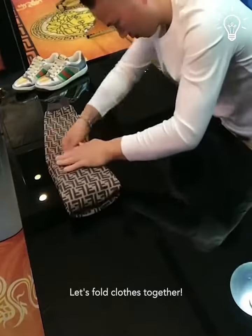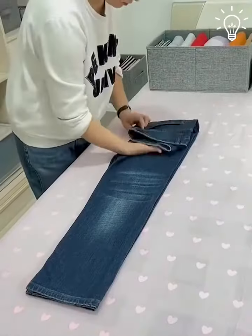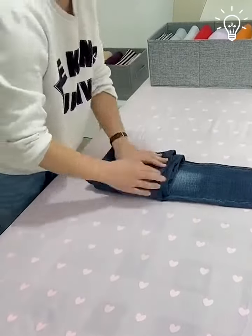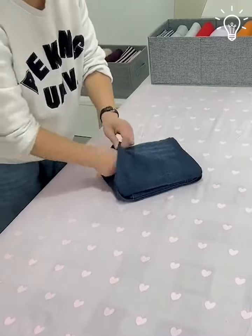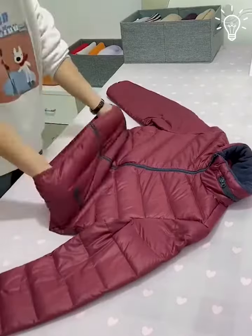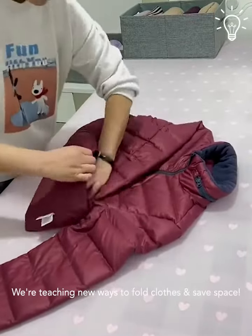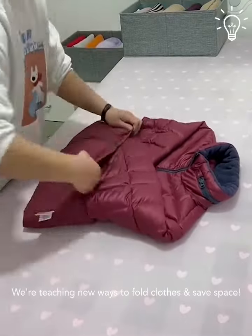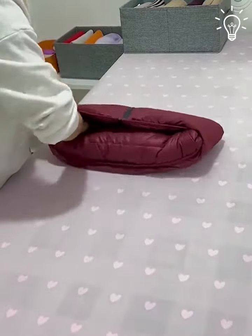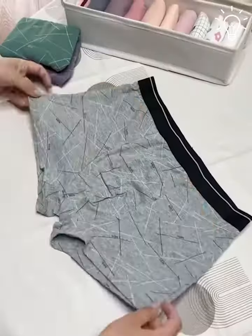Hey there everybody, let's fold clothes together. We're teaching new ways to fold clothes and save space. There are different ways to fold clothes depending on the type of clothing item. Folding puff jackets properly can help prevent wrinkles. Folding clothes makes them more compact and easier to store.